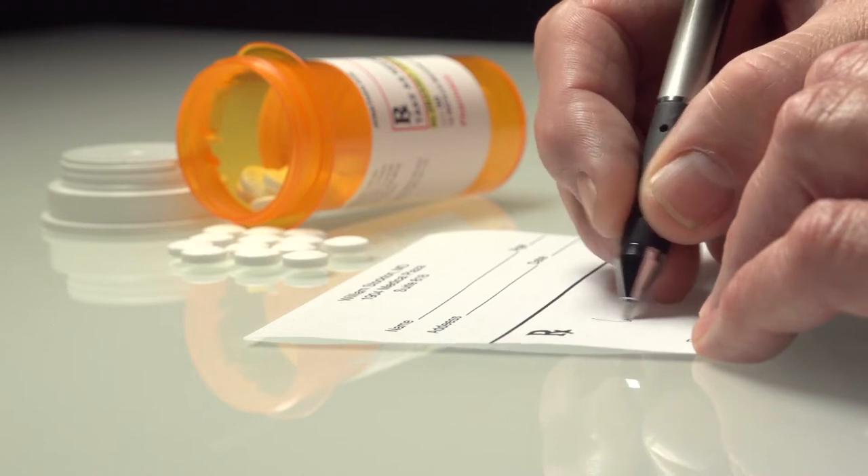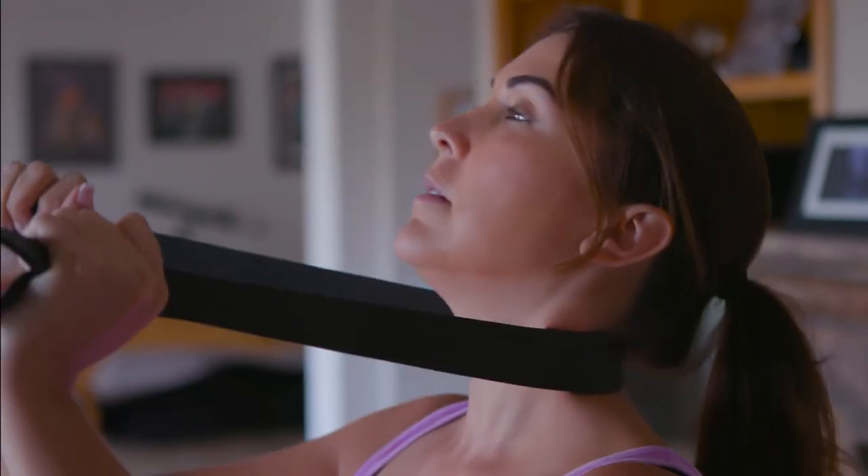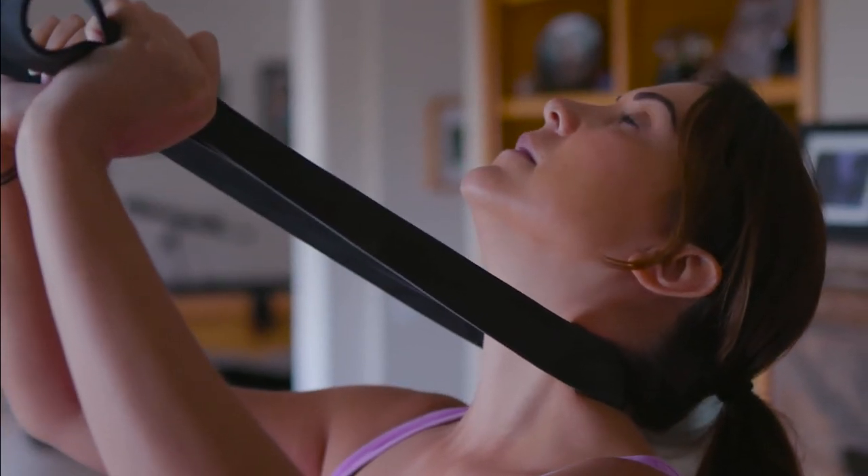Currently, options available for treating these symptoms include medication and physical therapy, using postural correction exercises like chin tucks, the use of neck rolls, and other cervical stretching techniques.